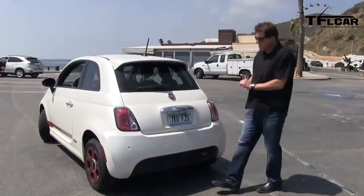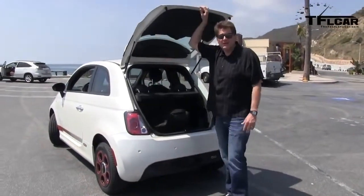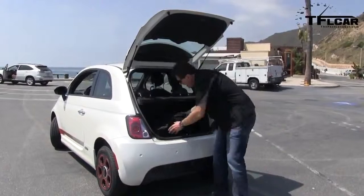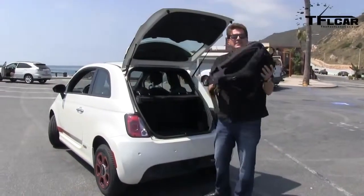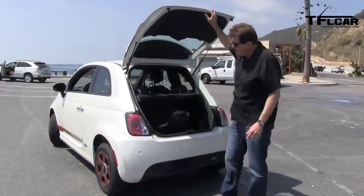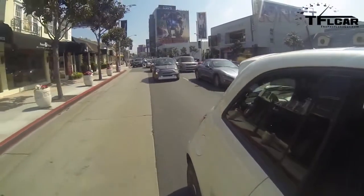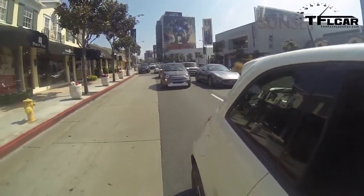The Fiat 500E is surprisingly roomy for such a tiny car. It will seat four adults — you don't want to go cross country, of course. With the seats up there's room for a nice-size backpack, and with the seats down you can fit a bike. It is much heavier than the standard 500 — 600 pounds — because of the battery pack. And this is a big but: if you live anywhere but Southern California, you're out of luck, because initially Fiat is only selling them in California.